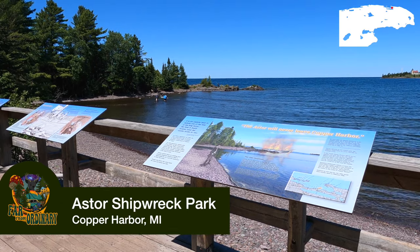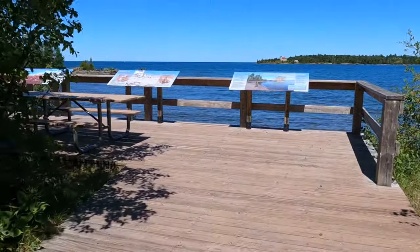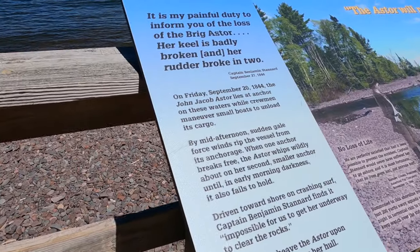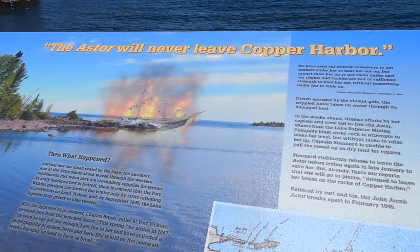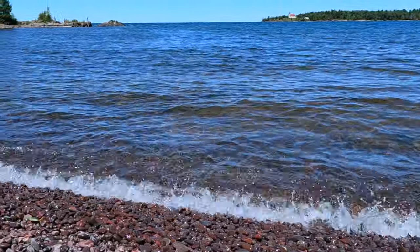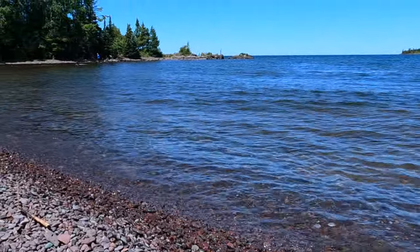Down from Copper Harbor is Astor Shipwreck Park. On September 24th, 1844, the John Jacob Astor encountered strong winds, dragged its anchor across the ground, crashed into the rocks, and exploded into flames. It's now sitting underneath 35 feet of water. If you scuba dive, you can go down there — there's supposed to be an underwater trail. For everyone else, you can look for agate on the beach and enjoy the view of the Copper Harbor lighthouse right across the bay.